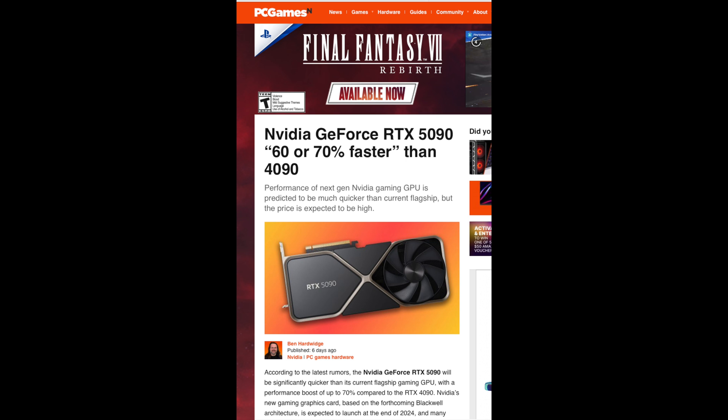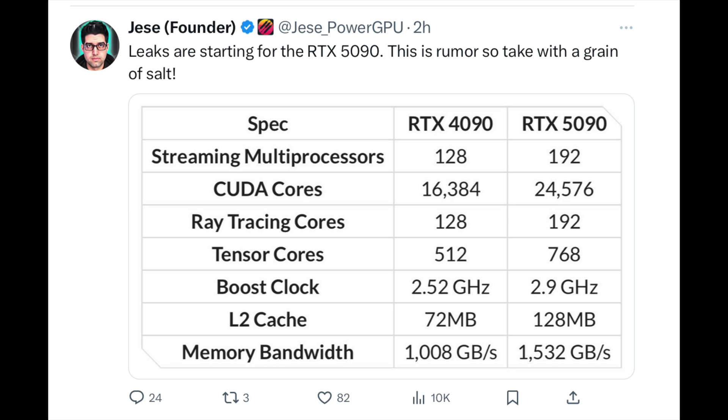Going from 128 to 192 streaming multiprocessors is going to make for one powerful GPU. Then obviously CUDA cores — the 4090 already had a lot at 16,384, and it's going to go all the way up to 24,576. This GPU, if true, is going to be a monster not just for gaming but for machine learning, content creation, and 3D graphics — in demand from literally every single high-end sector of the market.